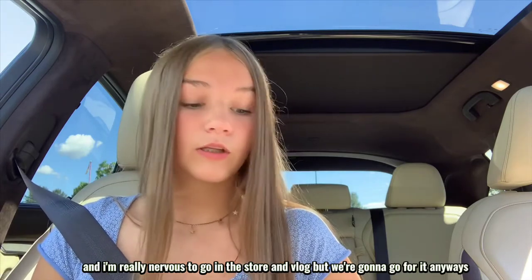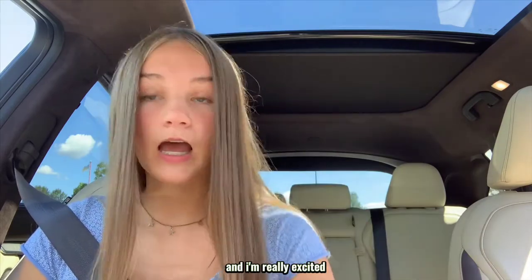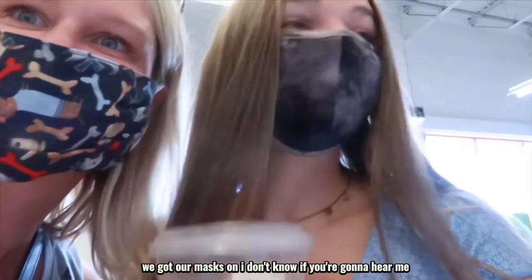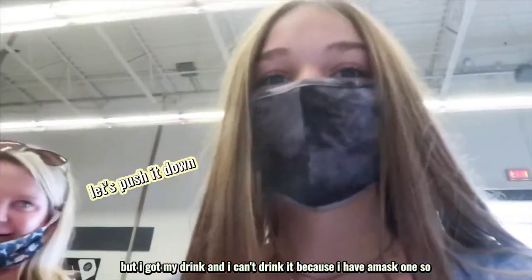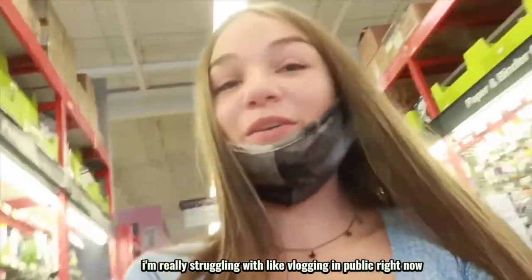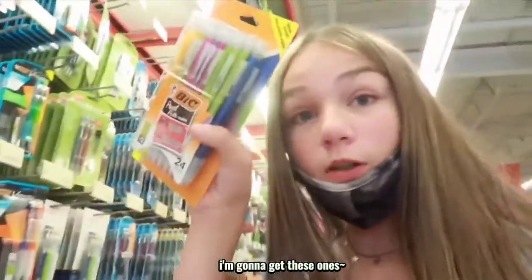I'm really nervous to go in the store and vlog, but we're gonna go for it anyway. I have my Starbucks and I'm really excited so let's go. We got our masks on, I got my drink, and I can't drink it because I have a mask on — really struggling with vlogging in public right now.